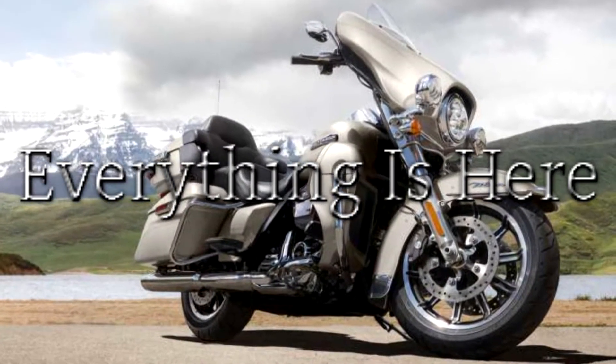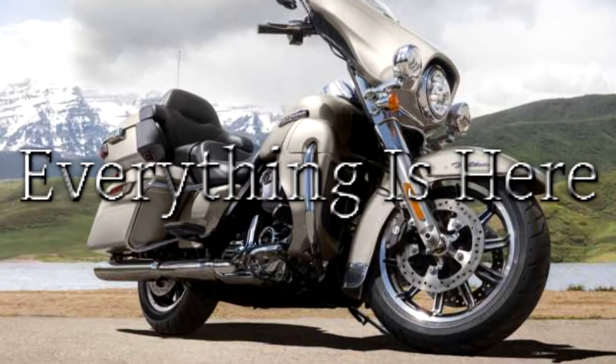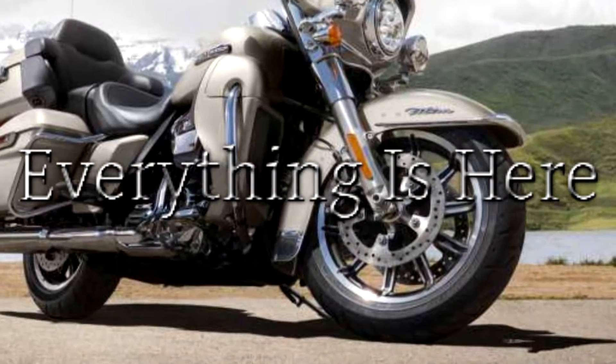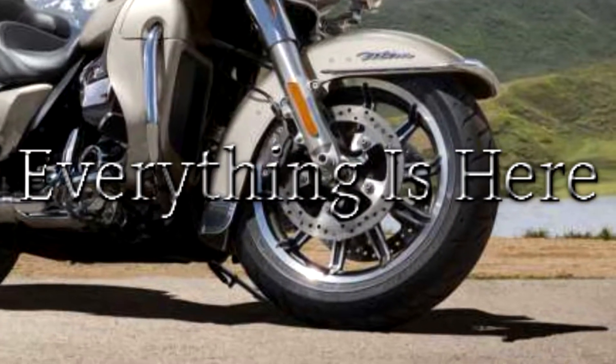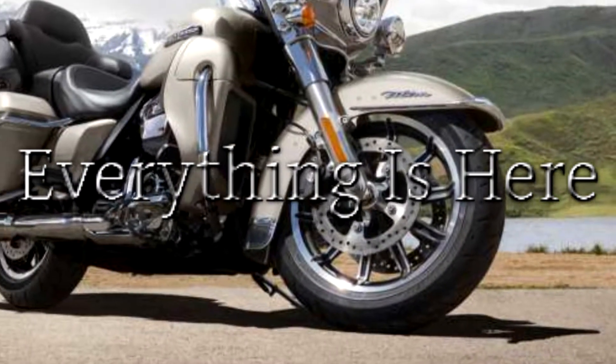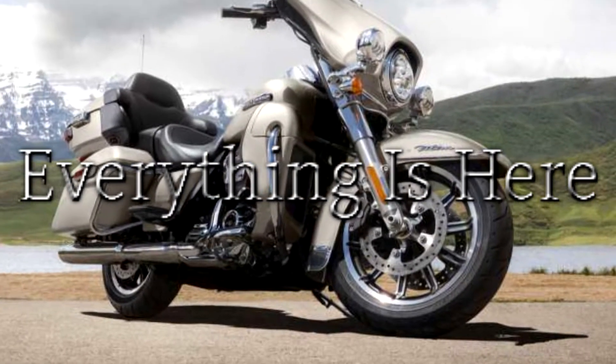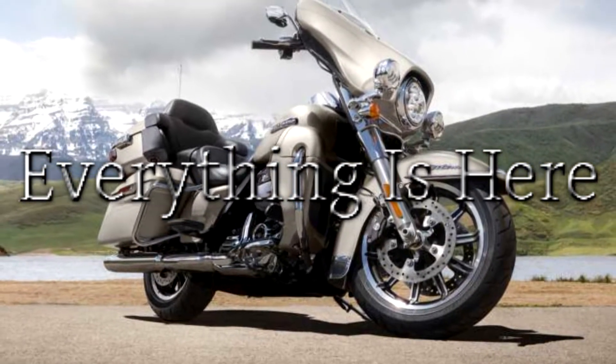There's a two-up seat with a deep bucket and narrow neck to provide rider back support and a wide passenger area with back and armrests for comfort on longer rides. The Electra Glide model has been the choice of riders who want the essential touring machine. One ride and you'll know why.